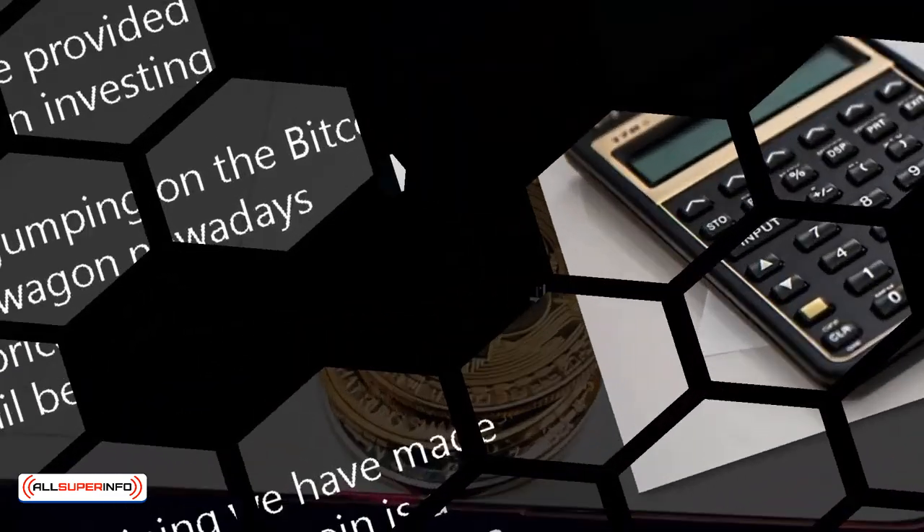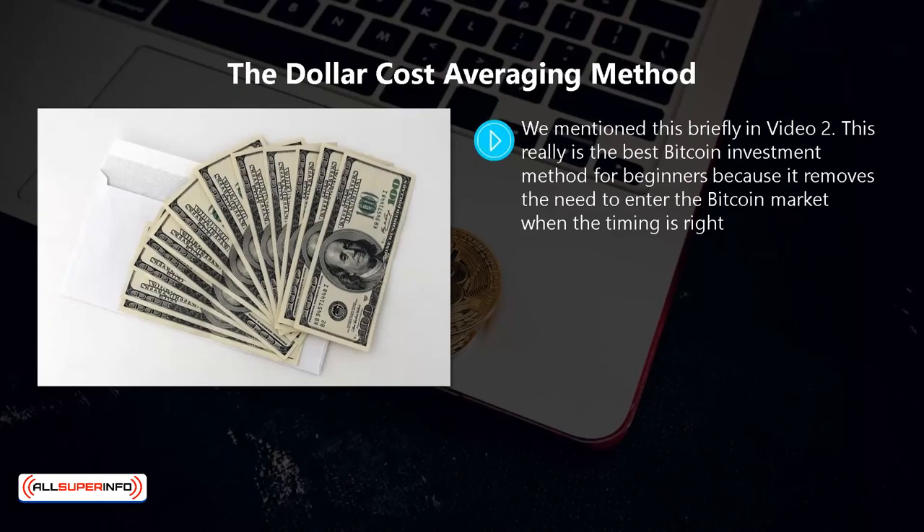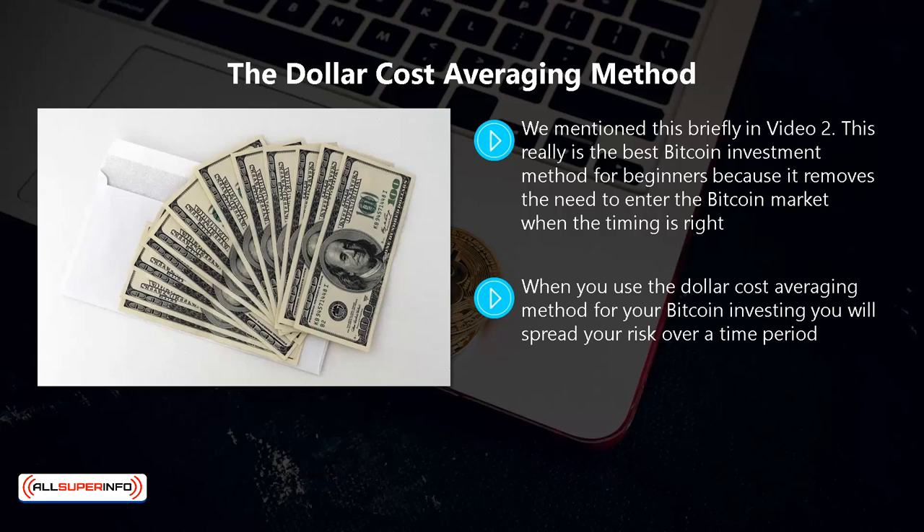The Dollar Cost Averaging Method — we mentioned this briefly in video two. This really is the best bitcoin investment method for beginners because it removes the need to enter the bitcoin market when the timing is right. A lot of novice bitcoin investors spend a lot of time and really stress out waiting for the price of bitcoin to fall to the right level. When you use the dollar cost averaging method, you will spread your risk over a time period.